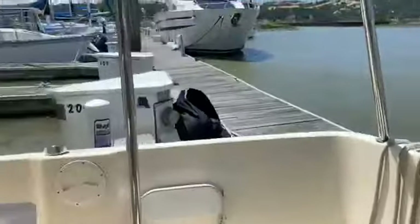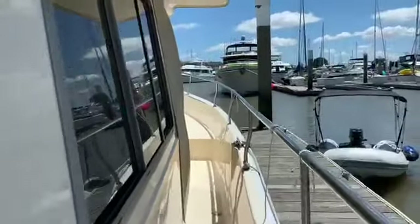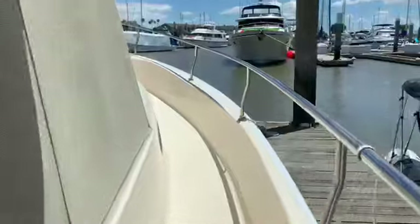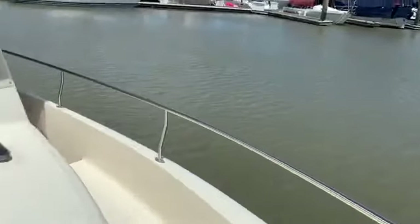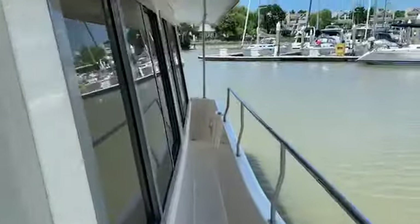This vessel has full walk-around decks, which is a very important safety item. You can actually walk all the way around this vessel without having to crawl, which is very important when you are getting your dock lines and fenders when you're getting underway.